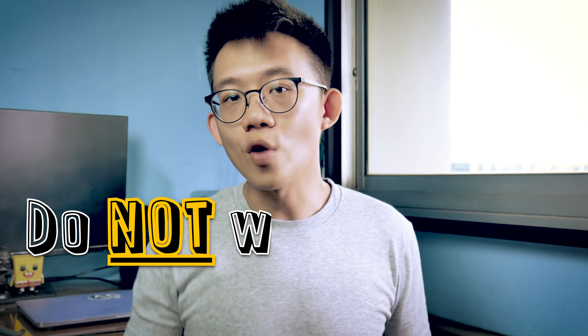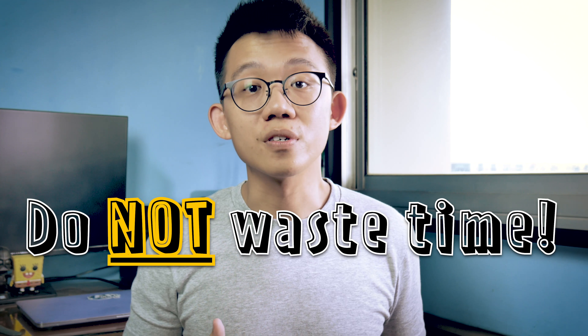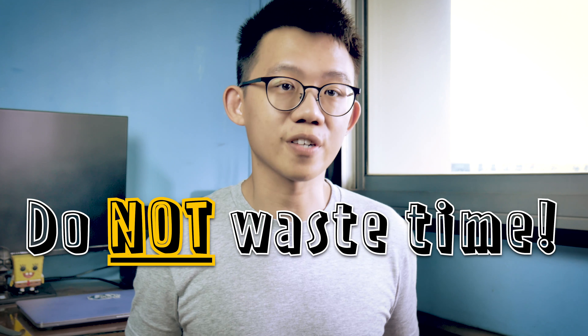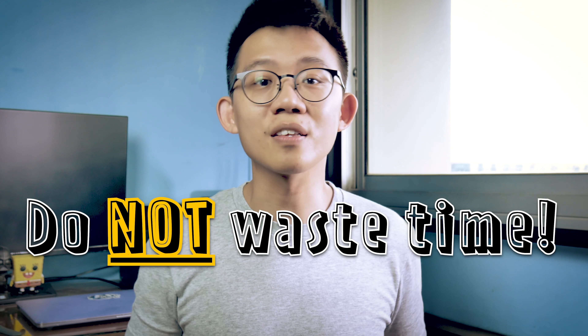Is this scenario familiar to you? These are based on my personal experience as a student, and in fact when I became a teacher, studying smart became a convenient advice to give those hardworking students who do not see proportionate increase in results. Sounds familiar? Well then this video is for you. There are three must-dos to studying smarter.